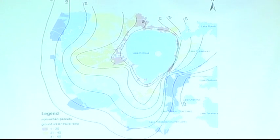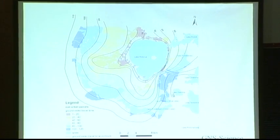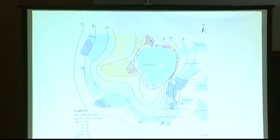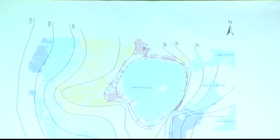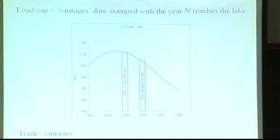The question is how does this help nutrient trading? There is no way that a complicated model like Rotan could be built directly into a nutrient trading scheme. But what you can do is take some emergent properties out of the model. These lines are contours of mean residence time. If you're farming up here, it will take roughly 100 years for nutrients entering the groundwater to reach the lake. If you're down here, it'll be 30 to 20 years. On the basis of a map like this, Susie Kerr's idea was: why don't we trade vintages?